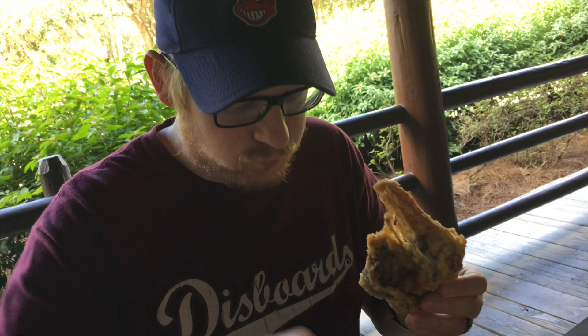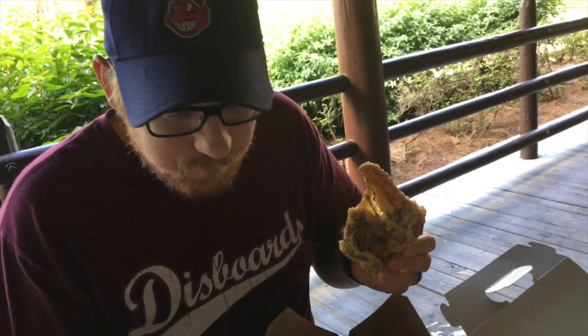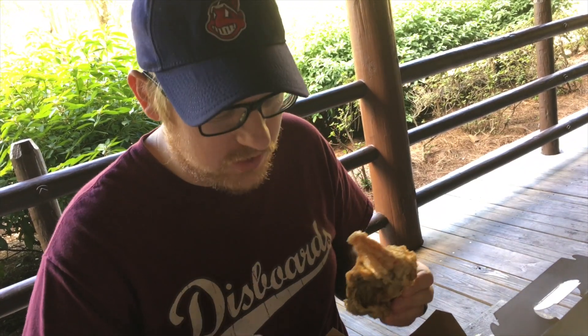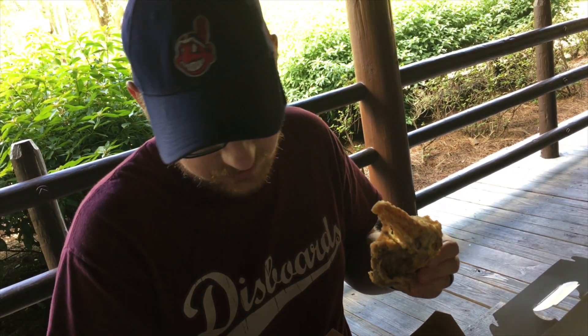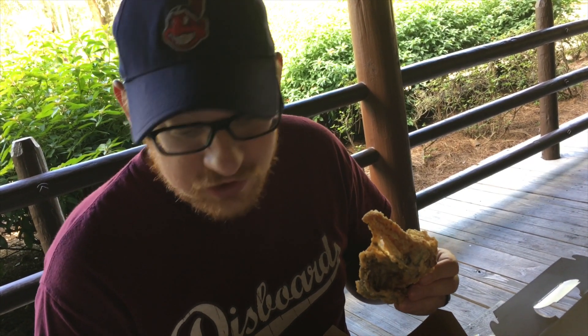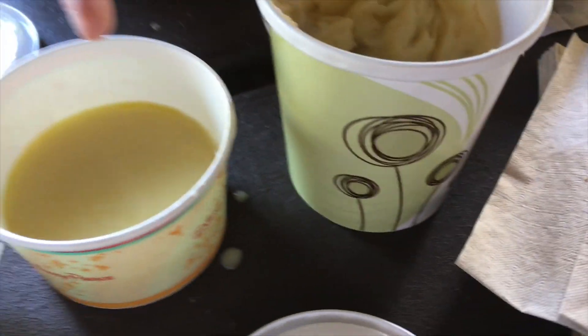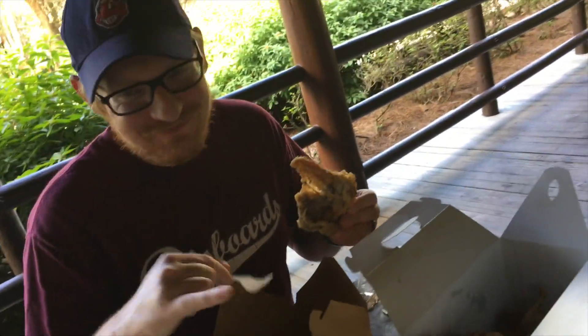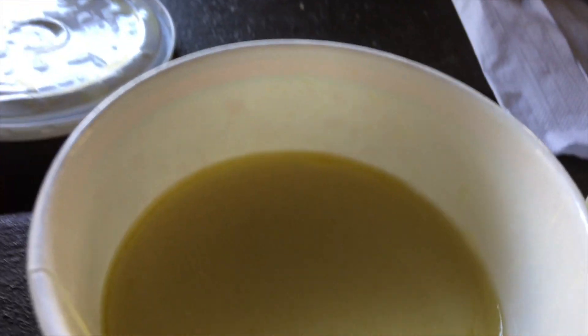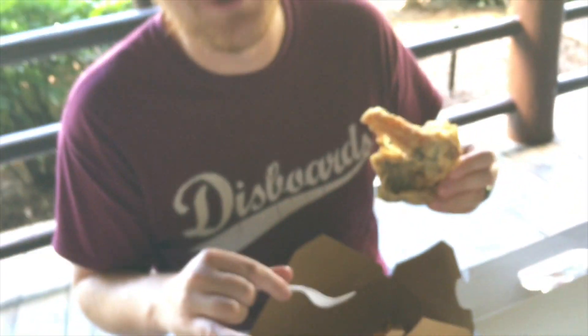How are the mashed potatoes? They're actually not bad. At home I really whip my mashed potatoes smooth, I'm not a chunky mashed potato guy, but these are chunky and I'm kind of enjoying it — something different. The gravy's gravy. You can tell there's a ton of butter in there — you can actually see it just sitting on top and on the sides. So it's pretty good overall.